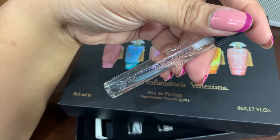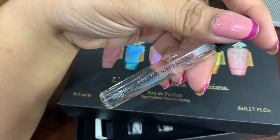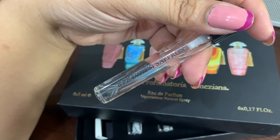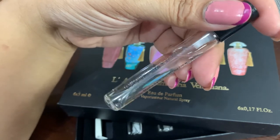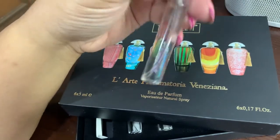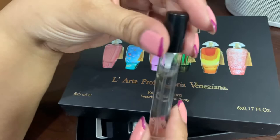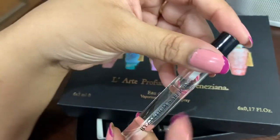It reminds me a little bit of Nishane Colonia Saffron — if I remember the name correctly, it is quite similar to that one. But the dry down is absolutely different; it smells almost like Tom Ford White Patchouli. So that covers Byzantium Saffron.